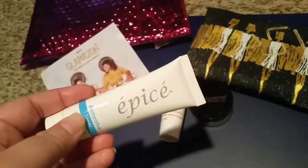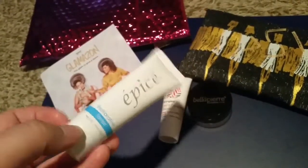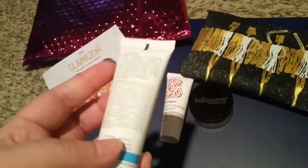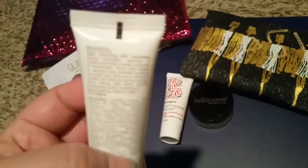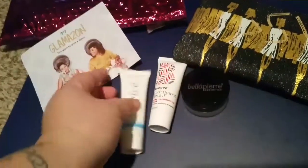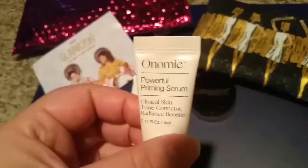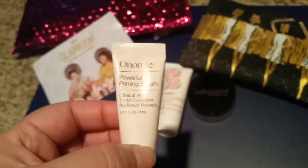I'm not familiar with this brand — Epice, I'm not sure how to say it — but it is some kind of toner and it feels completely full, so I'm definitely excited to try this out.